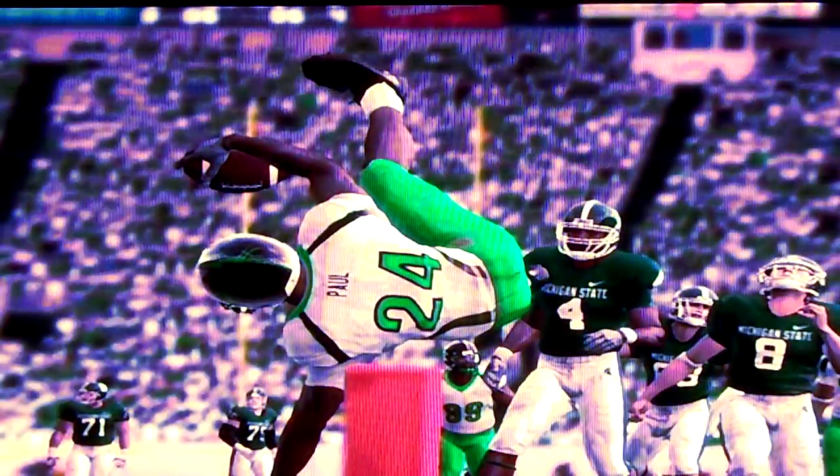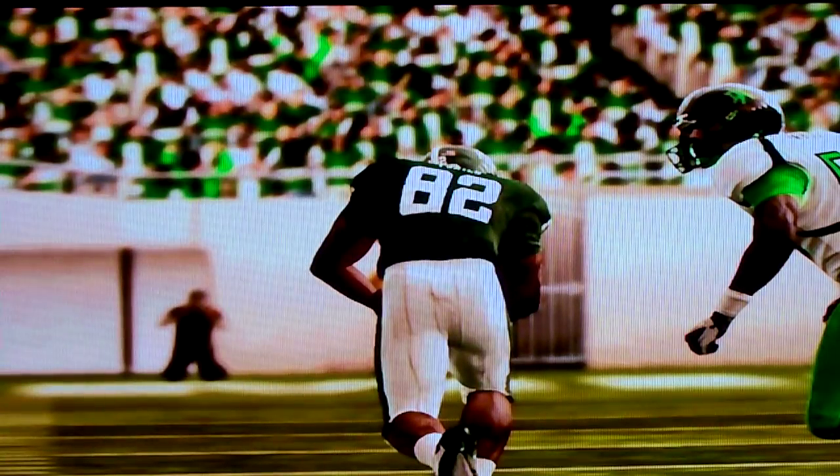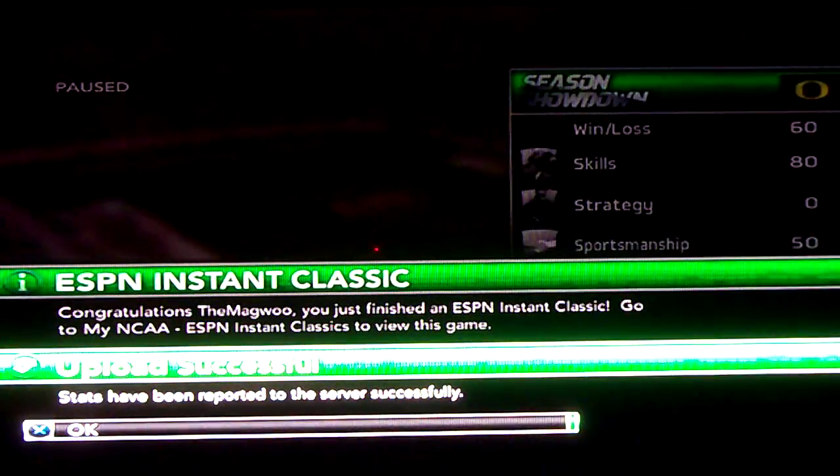Option play for a touchdown. That was an interception for a touchdown. That one was the fumble recovery for a touchdown. That was a touchdown by Michigan State, and that was the two-minute-left touchdown by Michigan State. And then the last one was just me running.